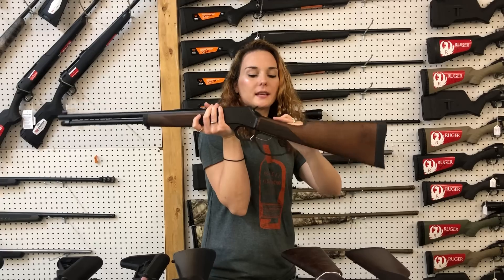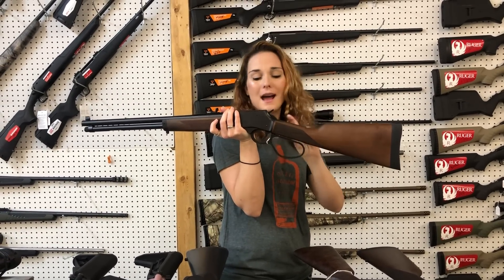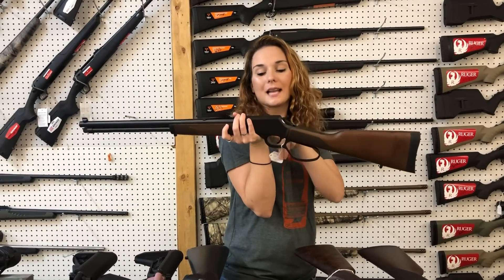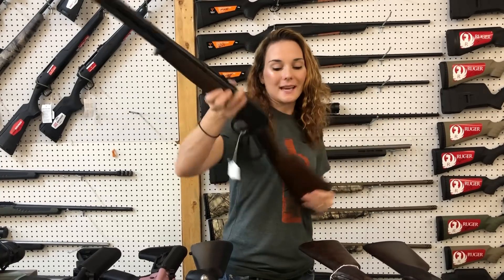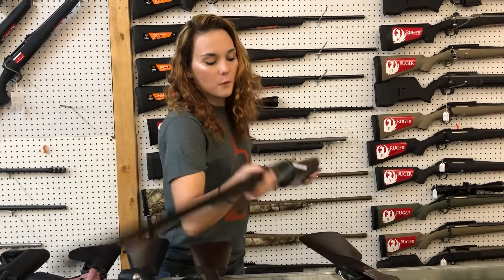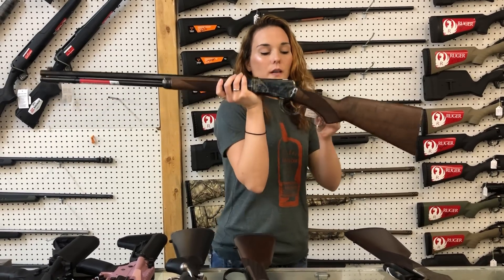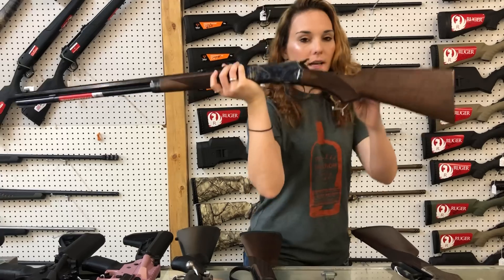Henry H012 GCL — this is the Side Gate in 45 Long Colt. She is $800. Beautiful. Winchester 92 Deluxe 357 — Color Case Hardened, y'all. The wood is beautiful. Can you see the museum quality on this?